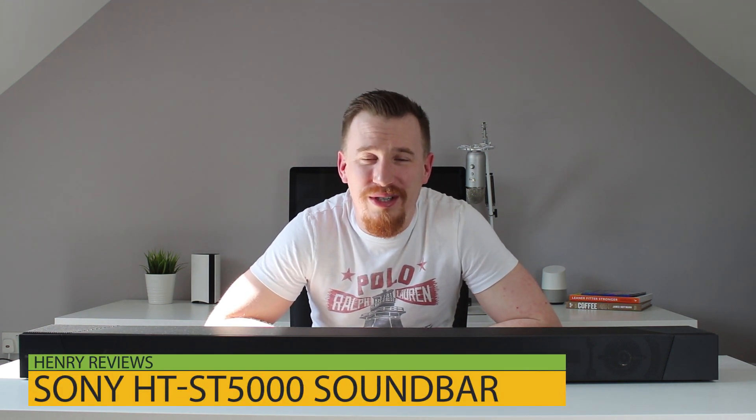I was super excited to receive this in the post. I am a massive fan of Sony products and have used them throughout my whole life — from my first ever Walkman, through to a mini disc, through to TVs and laptops. You name it, I've pretty much had anything and everything from Sony. This is probably one of the biggest and loudest items I've ever had from them.